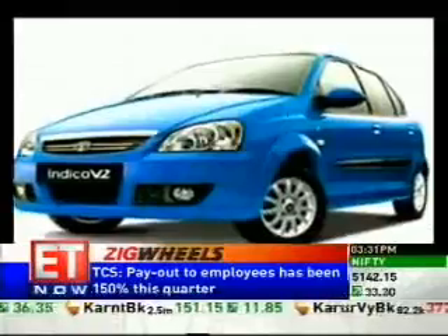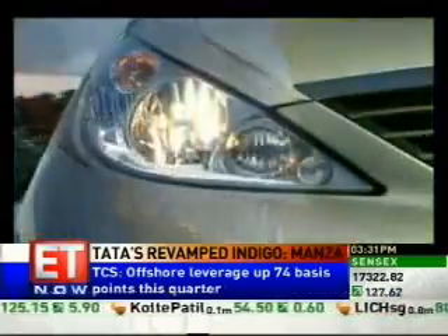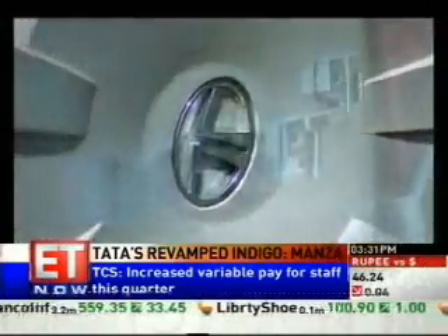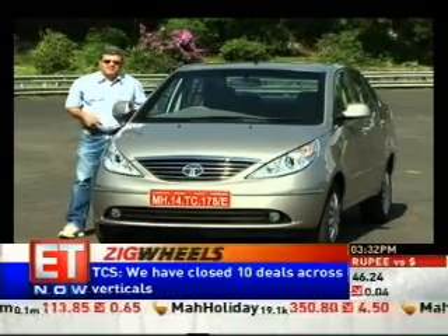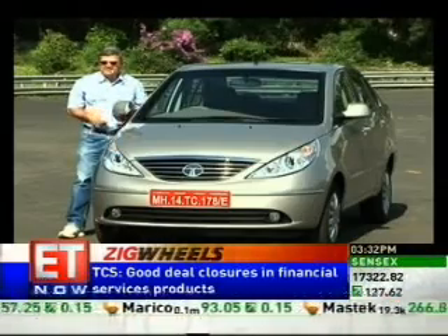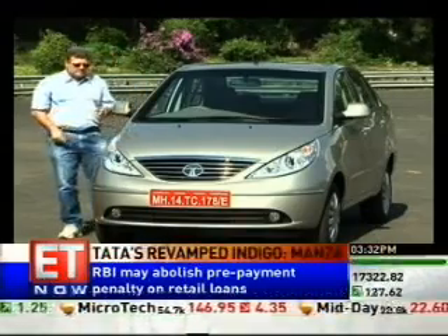Tata Motors is obviously tired of making plain Jane cars. The Indigo Manza takes off from where the Indica Vista signed out and what we have is probably the best looking Tata car till date. The feel is certainly much more upmarket than any other version of the Indigo. T-segment saloons in India have a new entrant, and in an already overcrowded segment which has got some very, very good vehicles like the Honda Civic, the Ford Fiesta, the Suzuki Swift DZire, the Suzuki SX4, the Hyundai Verna, the Fiat Linea — suddenly you have a home-grown rival to all of them, and they have got a lot to be worried about with the new Indigo Manza from Tata Motors.